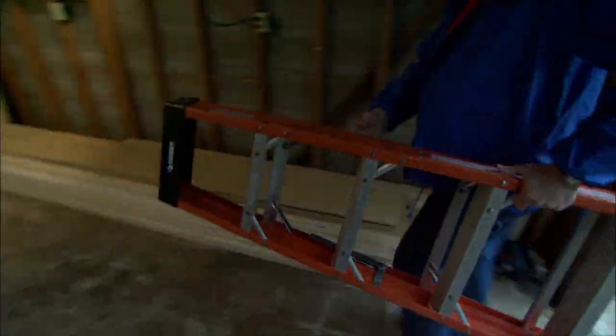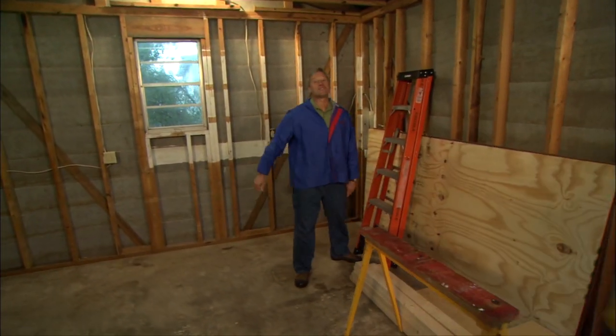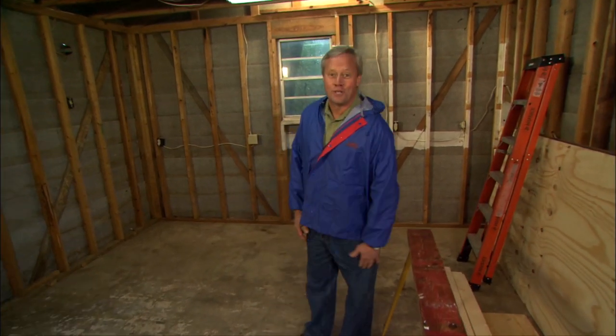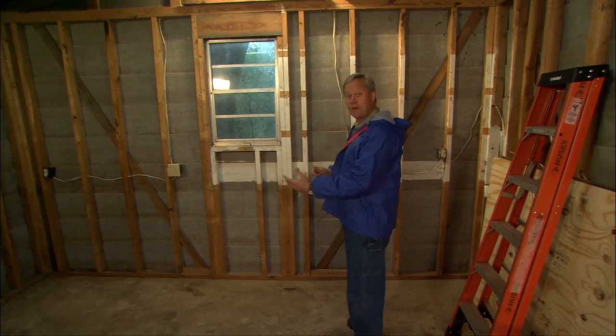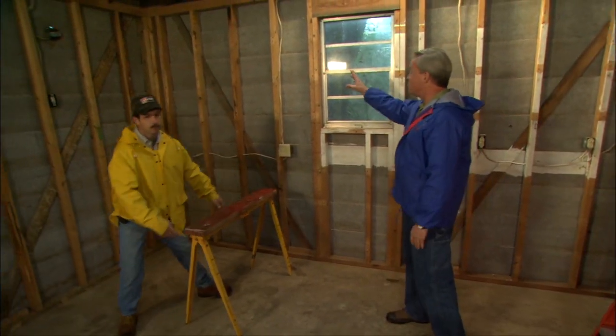We're glad to be working inside on this rainy day. We're ready to get started on our garage makeover — the lumber was delivered just a few days ago and we have just about everything we need. The long lengths will make it easier to put all the shelving together. The first area we're going to attack is the back of the garage where we're making a little workshop — workbench, shelves, and pegboard. Greg is going to help me on this one.